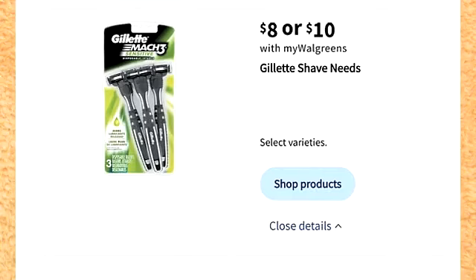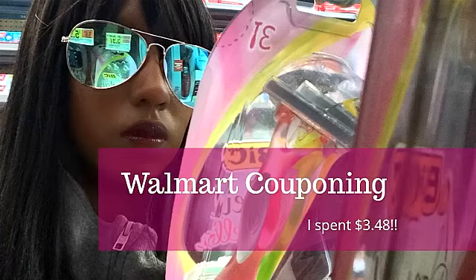There is a deal on selected Gillette products. They do range in price from $8 to $10. When it comes to razors, I get the best deals with the Bic and I'll have those videos linked down below. I've gotten really good Bic deals at Walgreens and at Walmart.